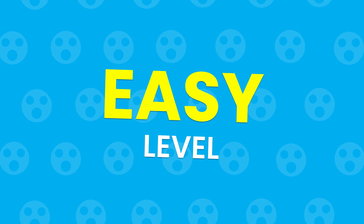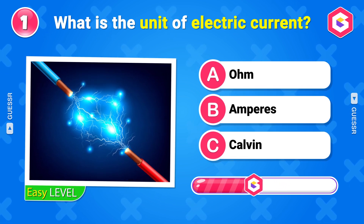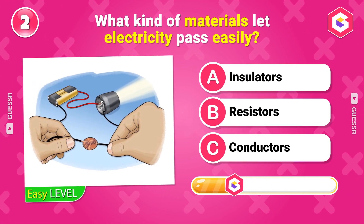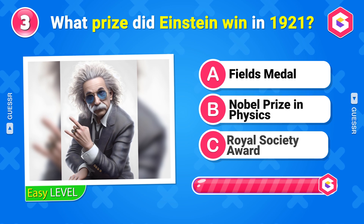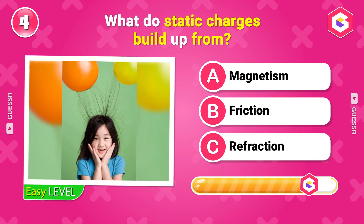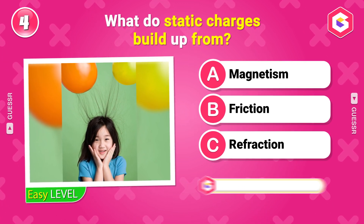Easy Level. What is the unit of electric current? Amperes. What kind of materials let electricity pass easily? Conductors. What prize did Einstein win in 1921? Nobel Prize in Physics. What do static charges build up from? Friction.